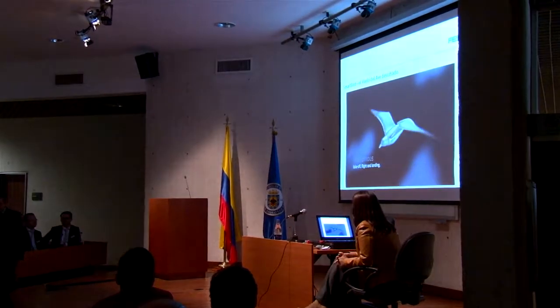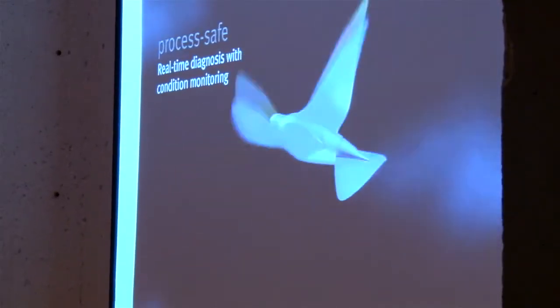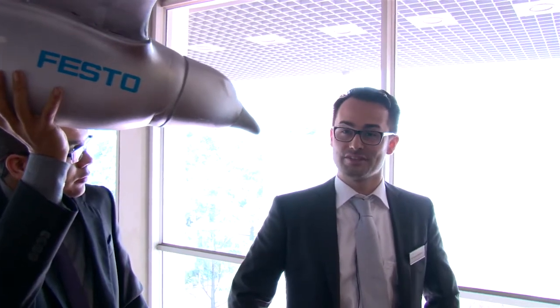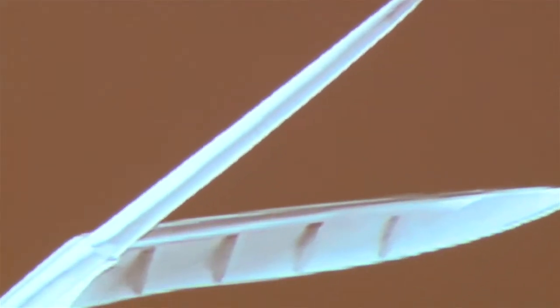Because the air is so thin, we have to reduce the payload or increase the lift. Right now the bird is fixed as it is — we can't do any modification — so therefore SmartBird is grounded in Bogota.